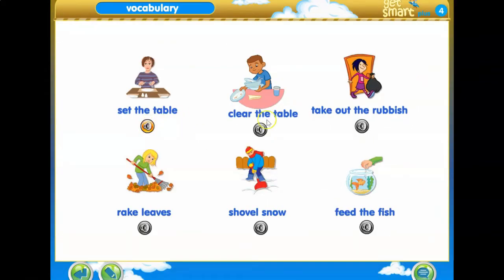Set the table. Clear the table. Take out the rubbish. Rake leaves. Shovel snow. Feed the fish.